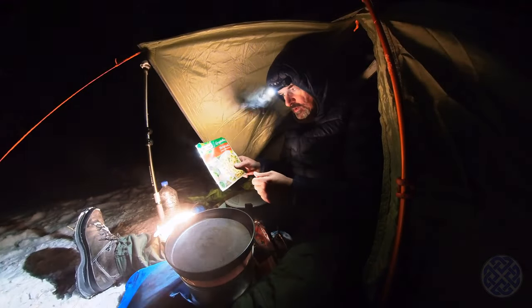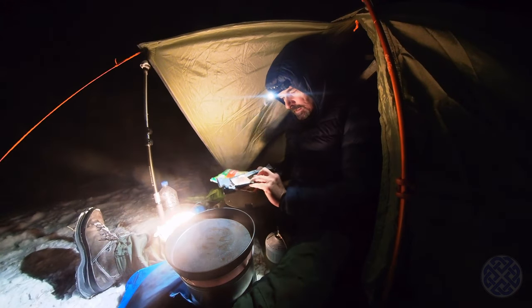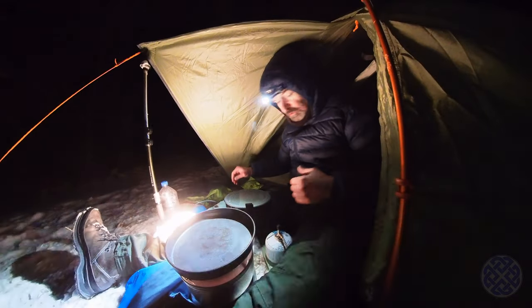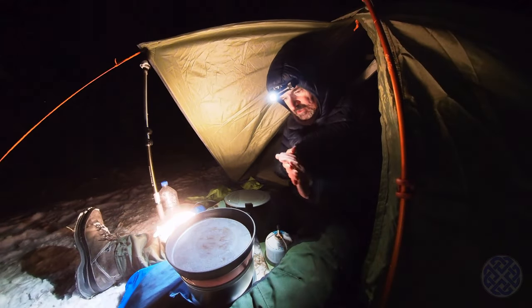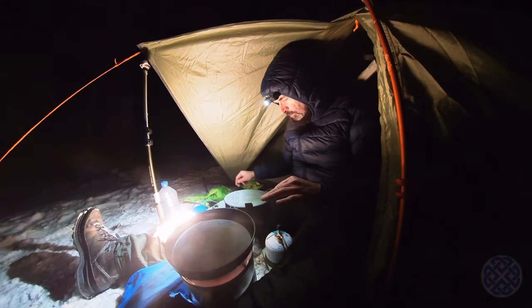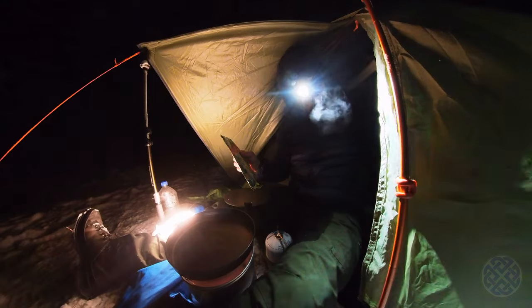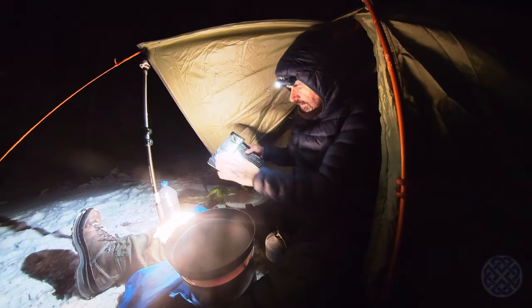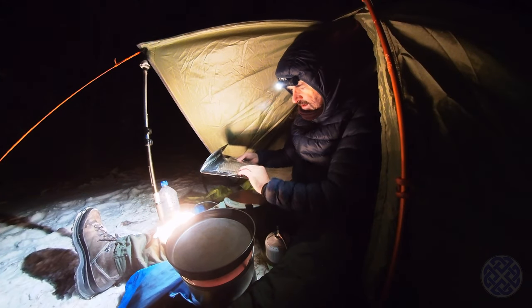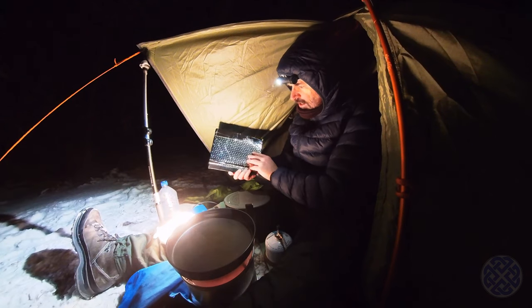Tonight for dinner we have gnocchi broccoli with onion and herbs, into which I'm going to add some fried bacon — or pekoni in Finnish — and also some frozen broccoli to beef it up. First I'm going to boil the water for the broccoli and then add it to the mix in the bag. I made one of these thermos bags from reflective material — a bit like bubble wrap covered in very thin aluminium foil, taped together using duct tape — and I'm going to try that for the first time and see how it works.